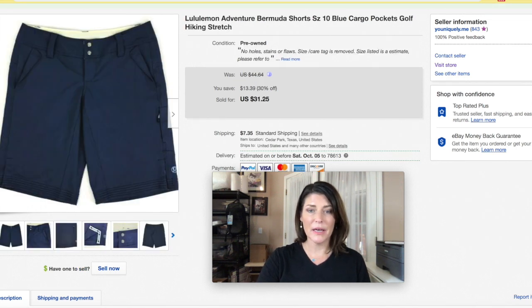Lululemon cargo shorts — not a whole lot to say. They took a while to sell; they're not the typical lululemon product people look for and they look like men's but are women's. They finally went out the door. I took an offer for $25 — I was quick to take it because they're just not that popular. Lululemon is pretty saturated, so you really have to have the right piece to get great money out of them.